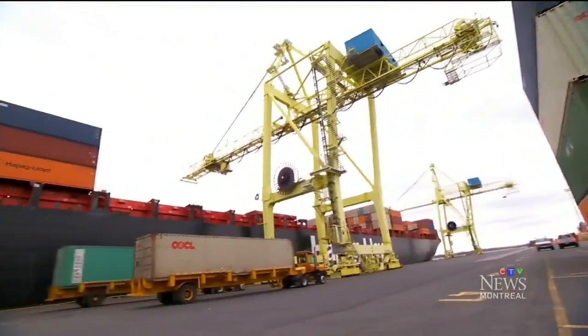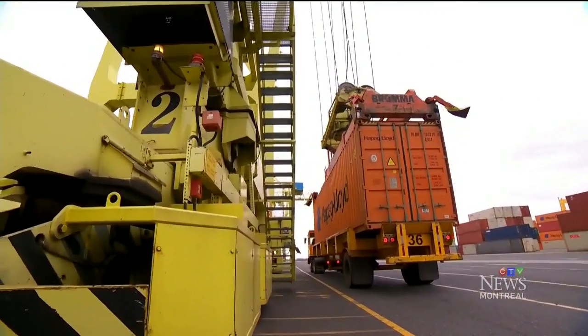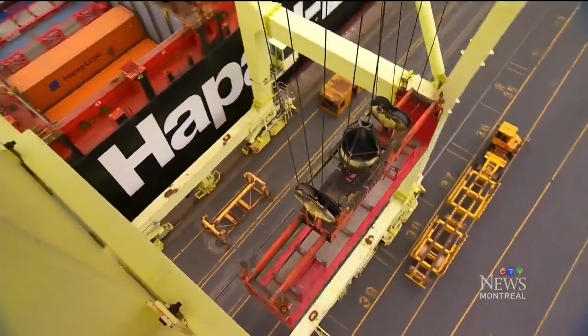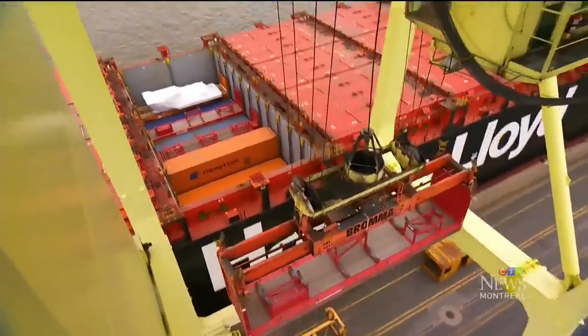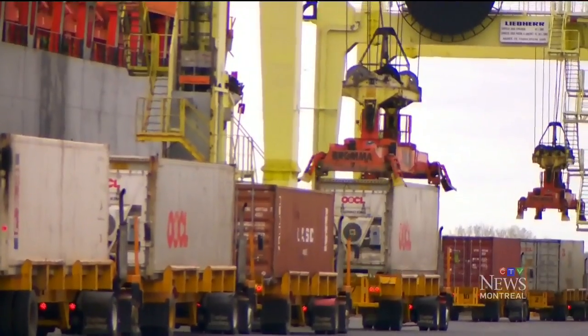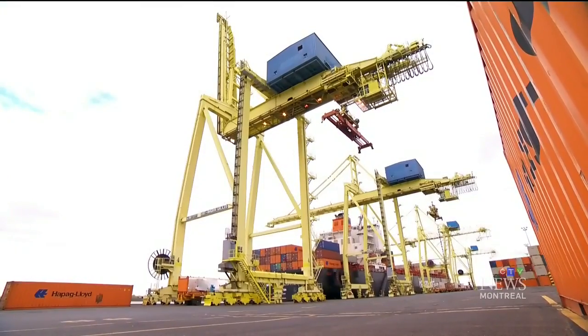It's late afternoon in the Port of Montreal and there's a tight deadline to meet — 36 hours to load the Montreal Express and not a minute to spare. They can load all the way up to 35, almost 40 containers an hour. Efficiency is the name of the game, with more than 2,000 ships transiting through the port every year, this ship coming back every month to pick up more goods.